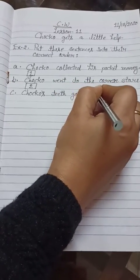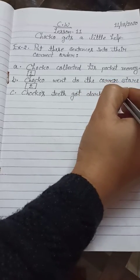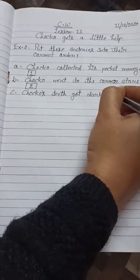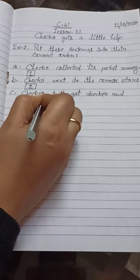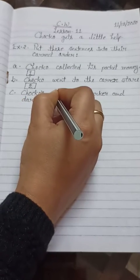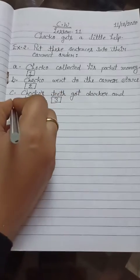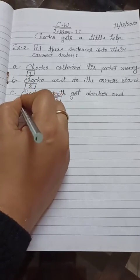Choco's teeth got darker and darker. Remember, students — do not write wrong spellings. The correct spelling is D-A-R-K-E-R. That is our sentence number three.